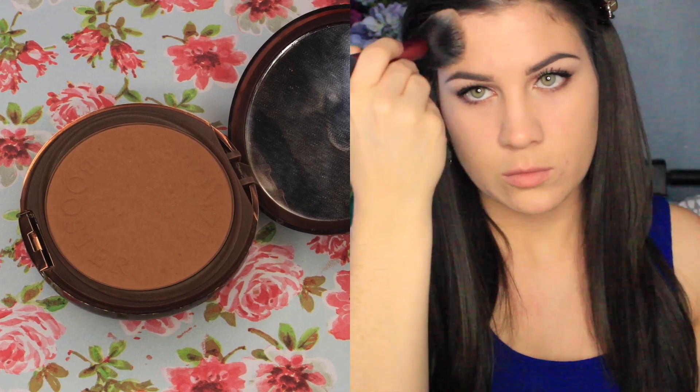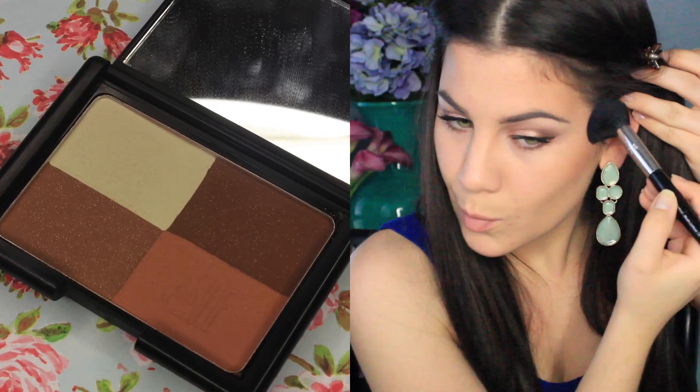Moving back to the face, I'm using the Physician's Formula Bronze Booster in medium to dark — just bronzing up my temples and cheekbones and bringing it down my neck. Now on to contouring. I'm using e.l.f.'s Cool Bronzer, which is my favorite drugstore bronzer ever, to contour my cheeks and temples. If you guys want an easy contouring video, let me know below — I feel like a lot of contouring videos are way too complicated, but the way I do it is simple and anybody can do it.